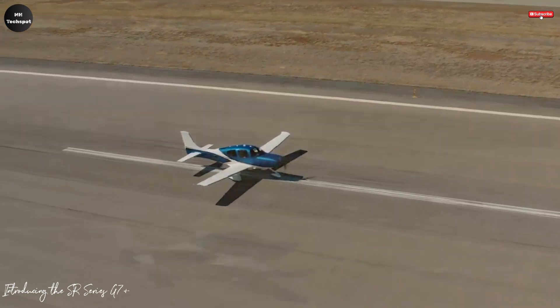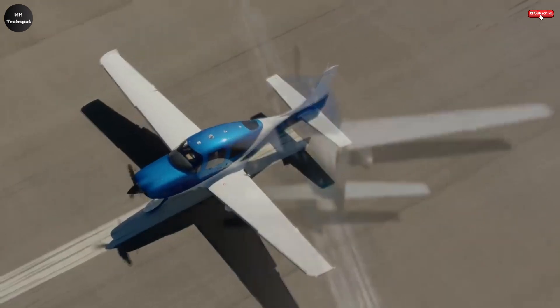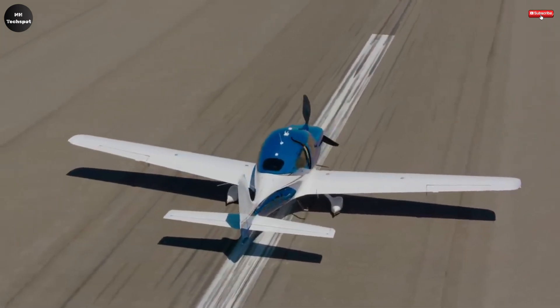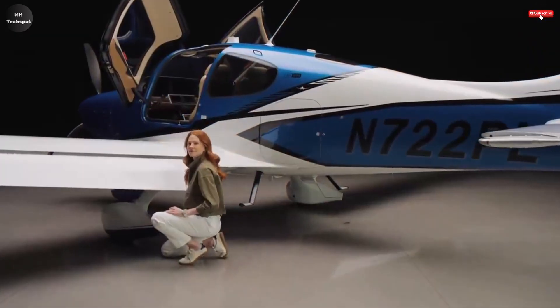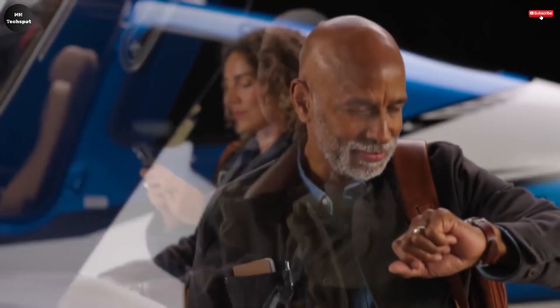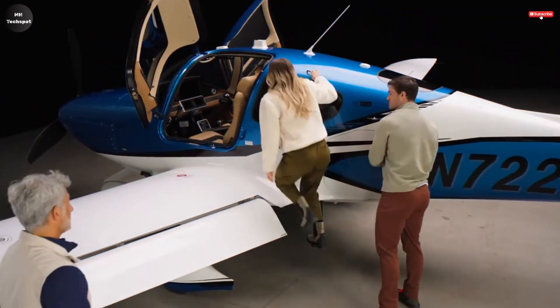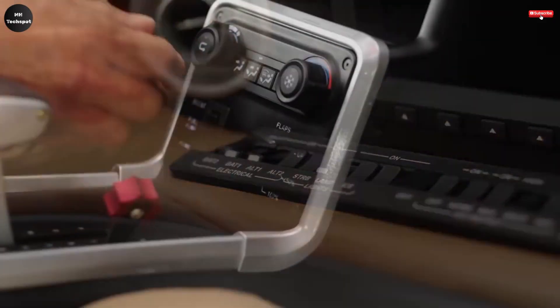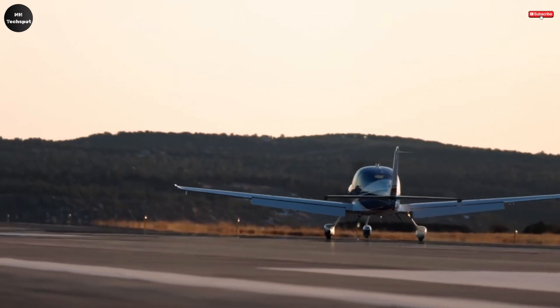The SR Series G7 Plus is a state-of-the-art single-engine aircraft that sets a new benchmark in personal aviation, combining cutting-edge technology with refined luxury and advanced safety features. It's the first aircraft in its class to incorporate Garmin's revolutionary Safe Return Emergency Autoland system — a game-changing feature that allows the plane to autonomously find the nearest airport and land safely with just the push of a button in an emergency, even if the pilot is incapacitated. This alone redefines what safety means in general aviation.